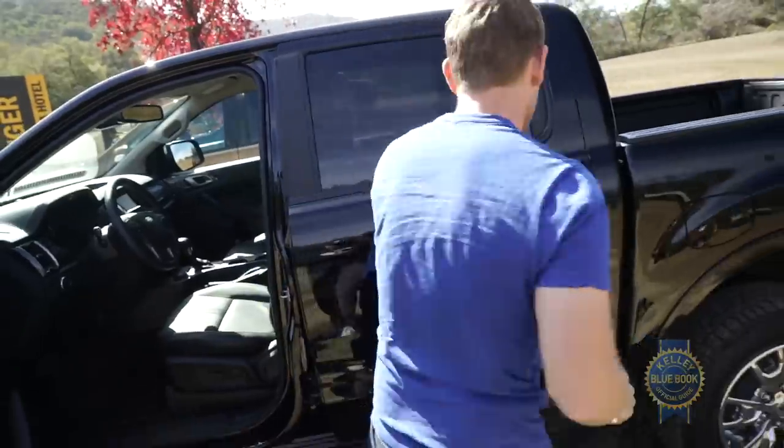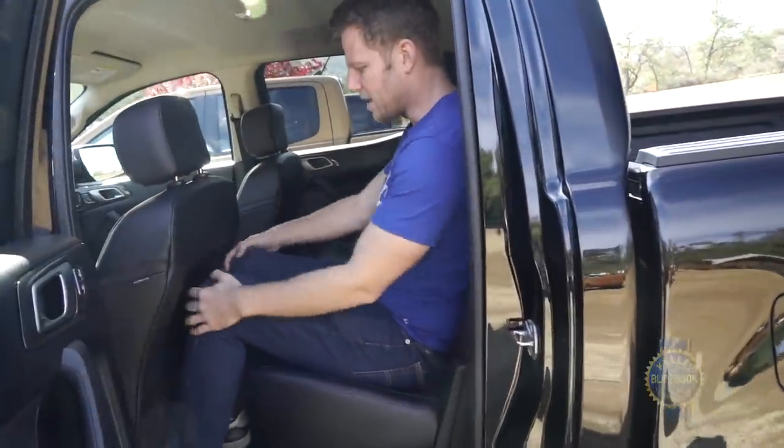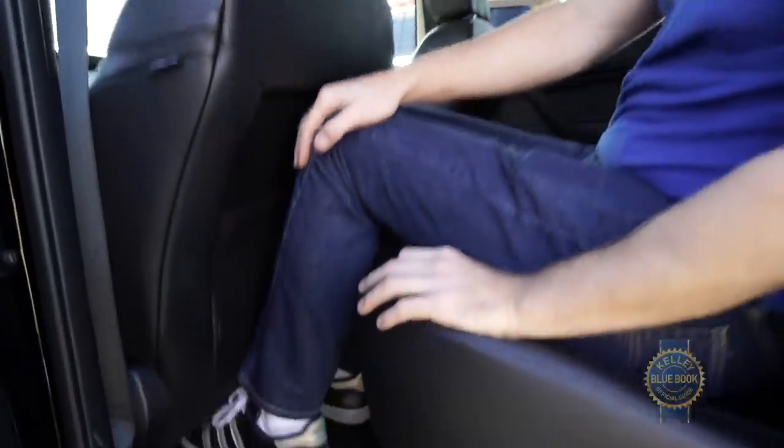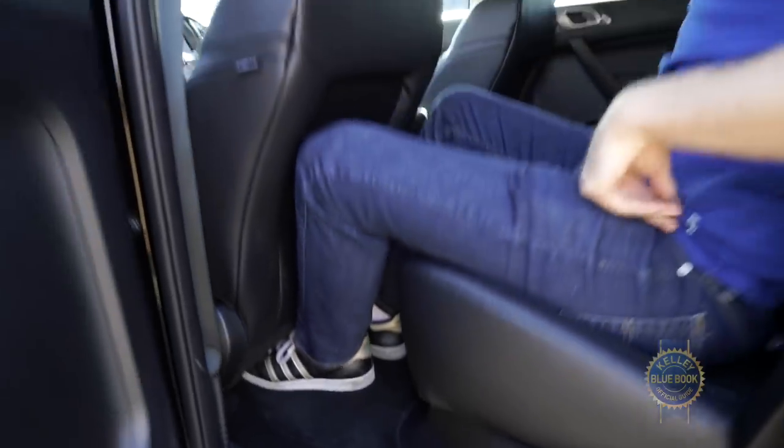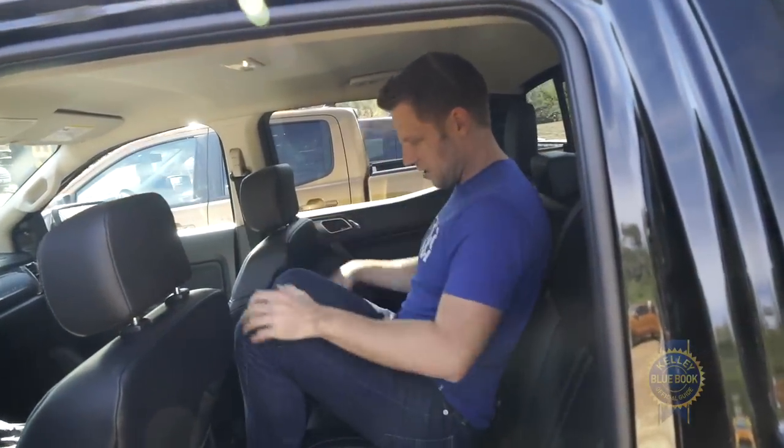In the back seat of this Super Crew, my knees clear, foot space is okay, and there's plenty of headroom — I could certainly sit back here for a while. In the middle position there's a little bit of a hump, but still workable.